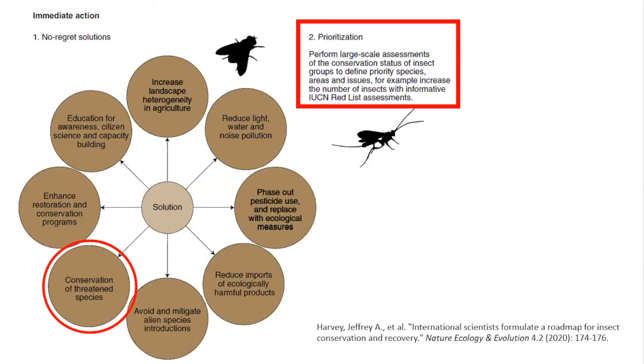Here I've circled where the ESA intersects. One of the prongs of the solutions is to conserve rare species, and that's what the Endangered Species Act does. There's also this prioritization idea around collecting information. A lot of the problem with insects and the ESA is that we just don't have a lot of information. The petition process helps us gather information and prioritize species for conservation.